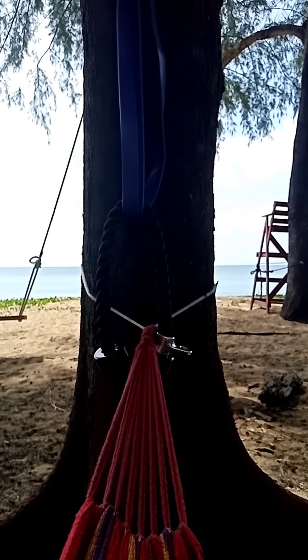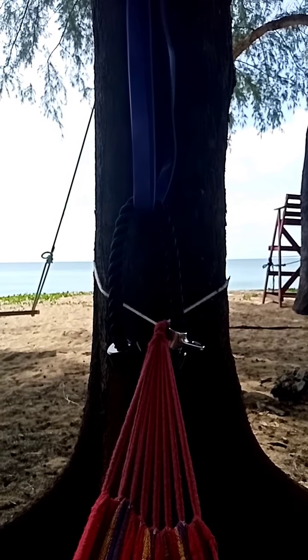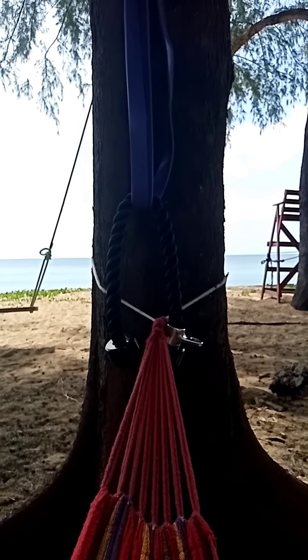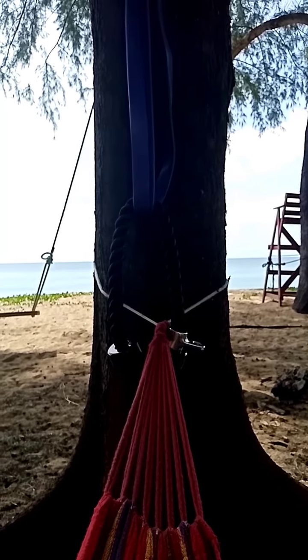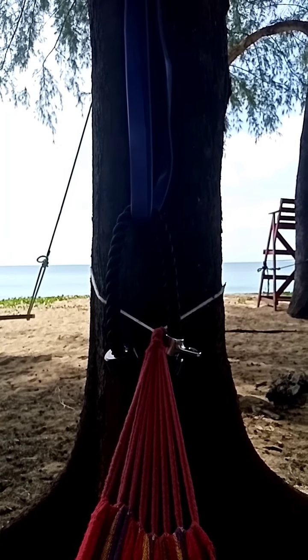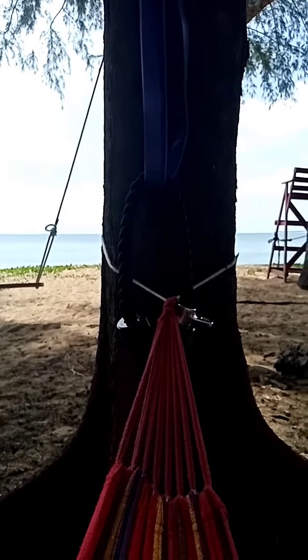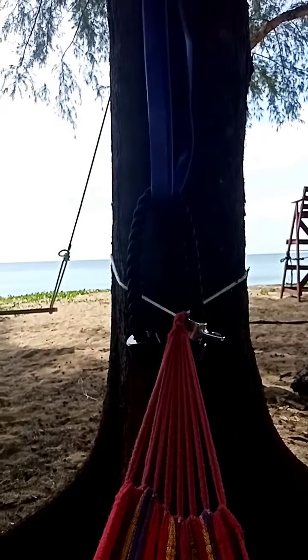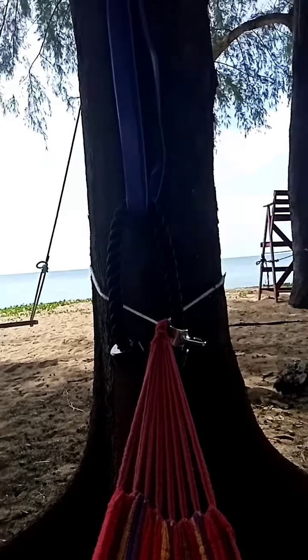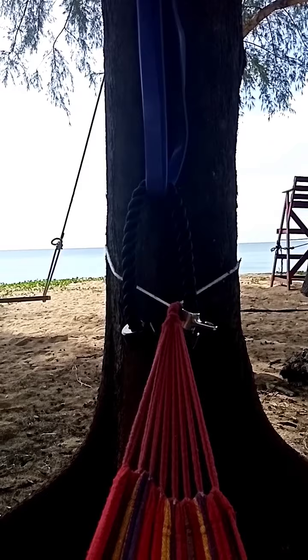I'm set up now for hammock ab crunches. And when I can get someone else to film, you will see I'm doing ab crunches on the hammock. They really work nice. It's really a good workout.